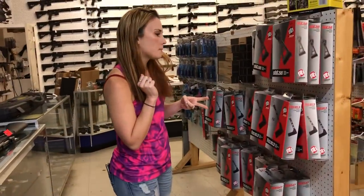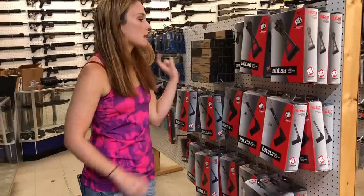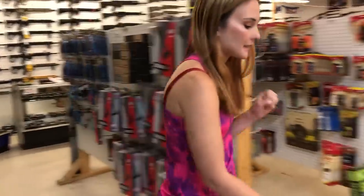We have braces. 1913 braces are in stock. SBA-3, SBA-4 for the Evo Scorpions are in stock. The 410 stabilization brace is in stock.